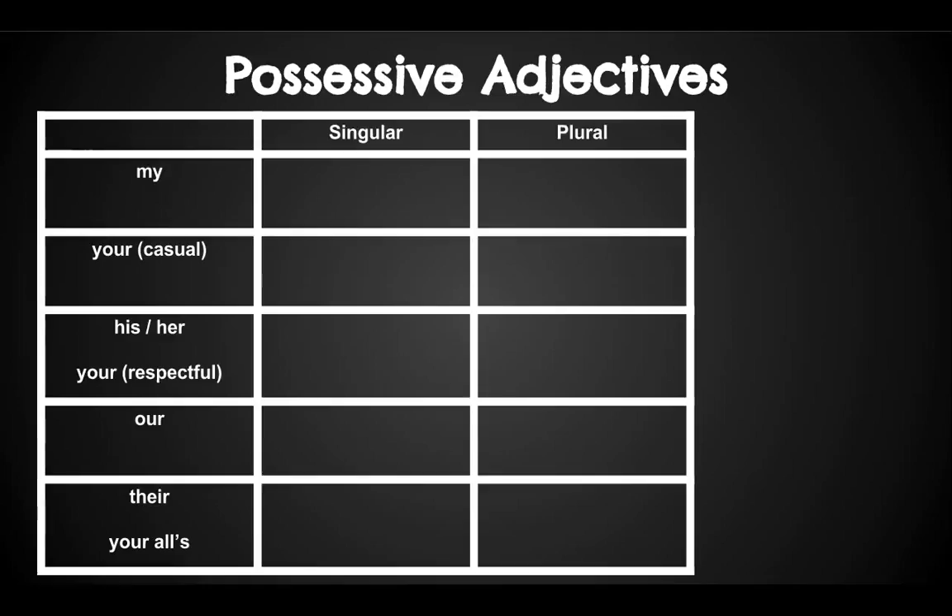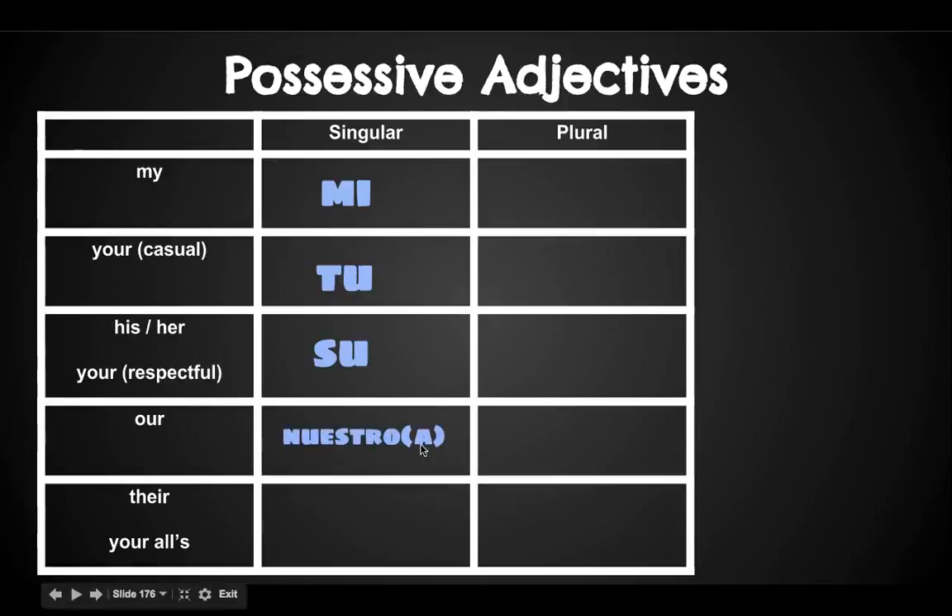Let's take a look at a chart that you should copy down into your notes. The way we say 'my' in Spanish — if the object that is mine is singular, I say 'mi.' For example, mi casa, my house. Your house would be tu casa. To say his house or her house: su casa. To say our house, we would use nuestra casa because it's feminine.